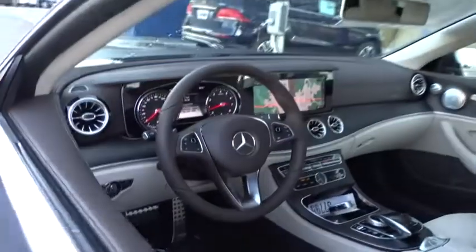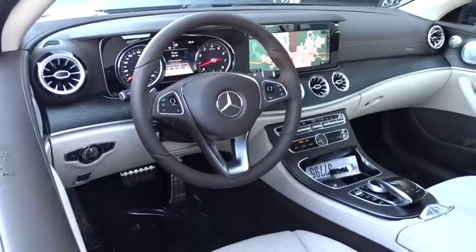Keyless start, floor mats, aluminum wheels, universal garage door opener. Come see the car for yourself.